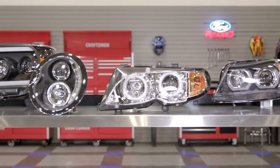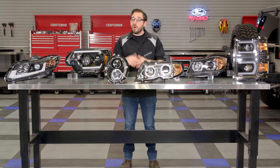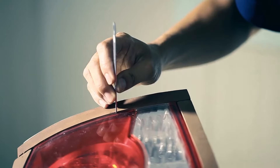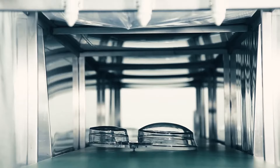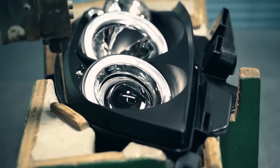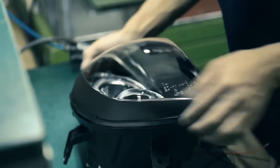The team at Spyder Auto have been designing and manufacturing quality and attractive custom headlights for over a decade now. Since their inception they have slowly risen to be one of the most recognizable headlight brands in the automotive aftermarket. Every single custom headlight they manufacture is made only using high quality materials, so these headlights are built to last, fit perfectly in your vehicle, and comply with all DOT and FMVSS regulations.